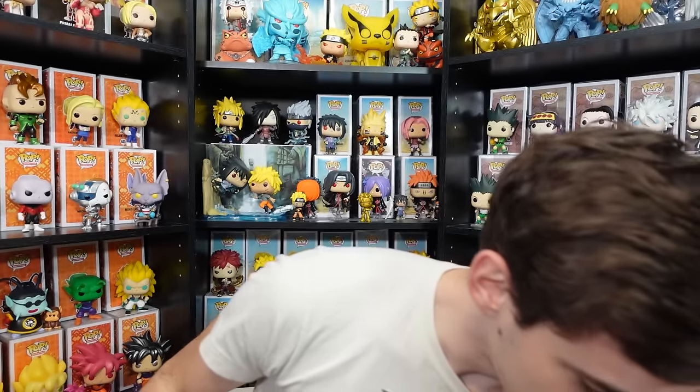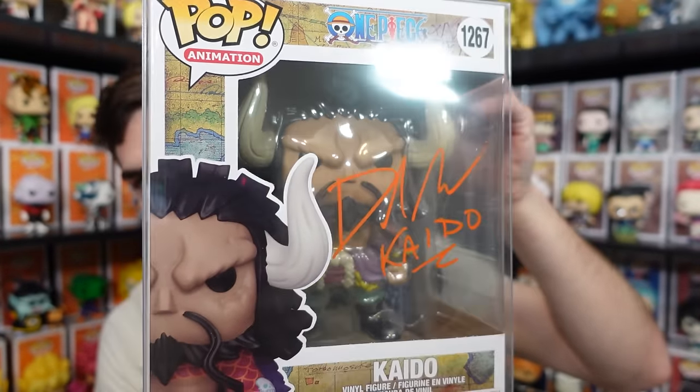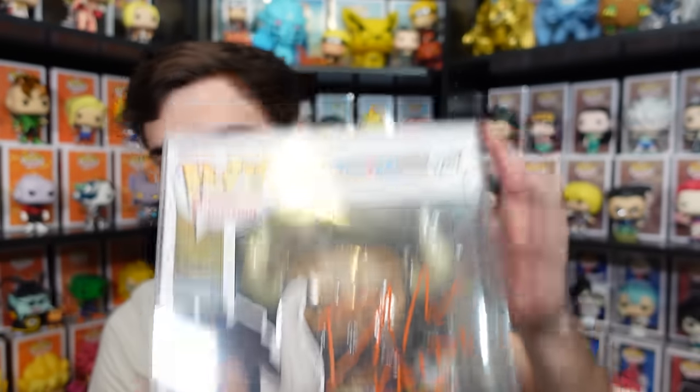The other thing I picked up was a signed Kaido — with the orange paint pen it looks really nice, signed by the voice actor. This will also be a giveaway during the 100k stream — just a big thank you from me to you guys basically. Details are coming soon — I'm just trying to figure out exactly what date I want to do it since we've been so busy lately. But I do have tons of giveaways that I can't wait to show you guys.